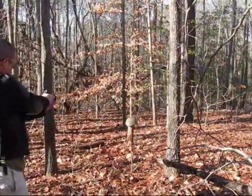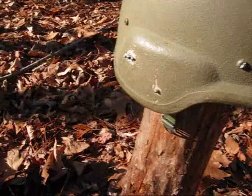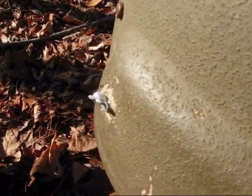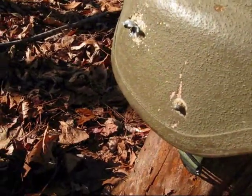We'll start off with a .22 caliber. You can see where it stopped it right there on the outside. Didn't make it hardly any way through at all. Stops .22s quite well.